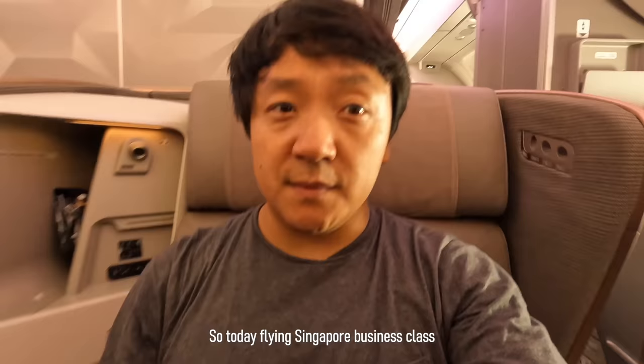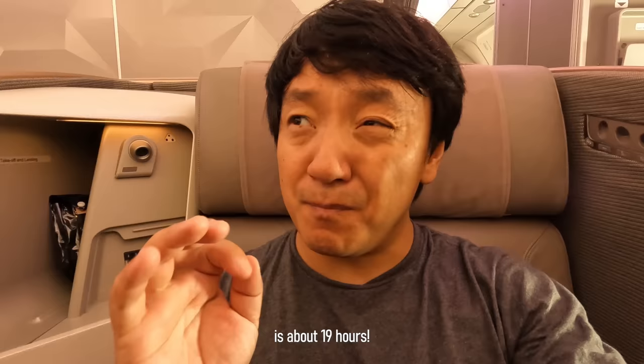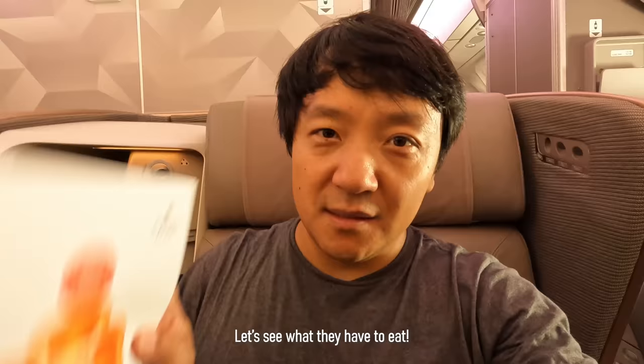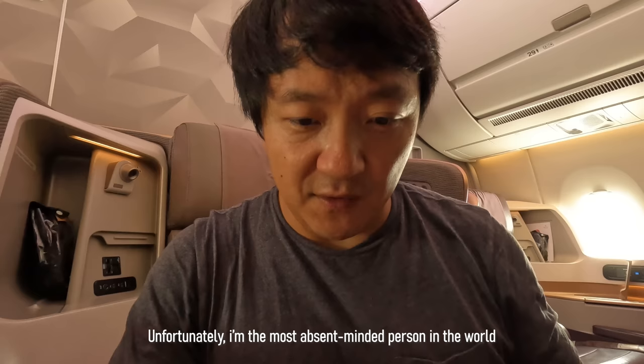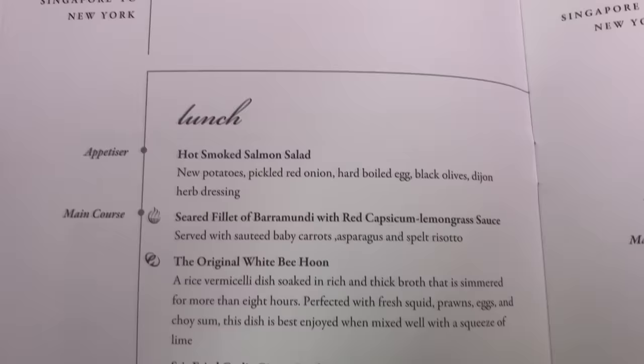Today I'm flying Singapore Airlines business class. If you don't know, this route from Singapore to New York is about 19 hours — the longest flight in the world — so food is going to be pretty important. Singapore Airlines lets you book a special cook-on-demand meal before your flight, but unfortunately I'm the most absent-minded person and did not do that.